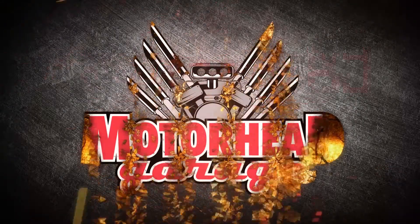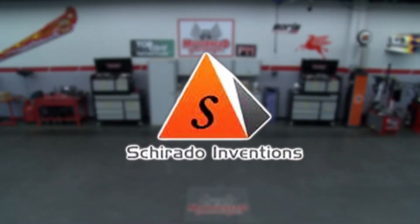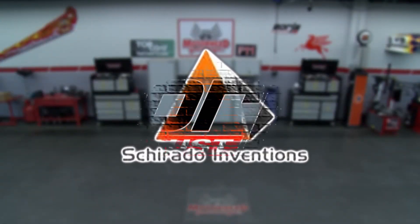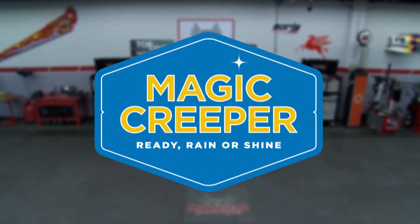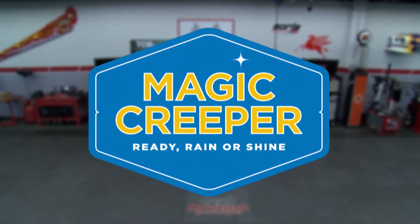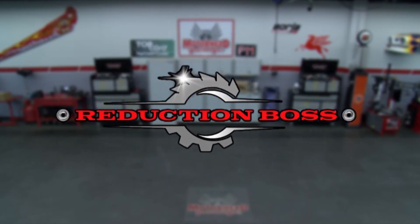Motorhead Garage presented by NHOU Protective Coatings is brought to you by Sherato Inventions, striving to make life easier, Borla, the world's most winning exhaust, Magic Creeper, the most versatile creeper ever, and by Reduction Boss, Honda and SXS Custom Gearing.